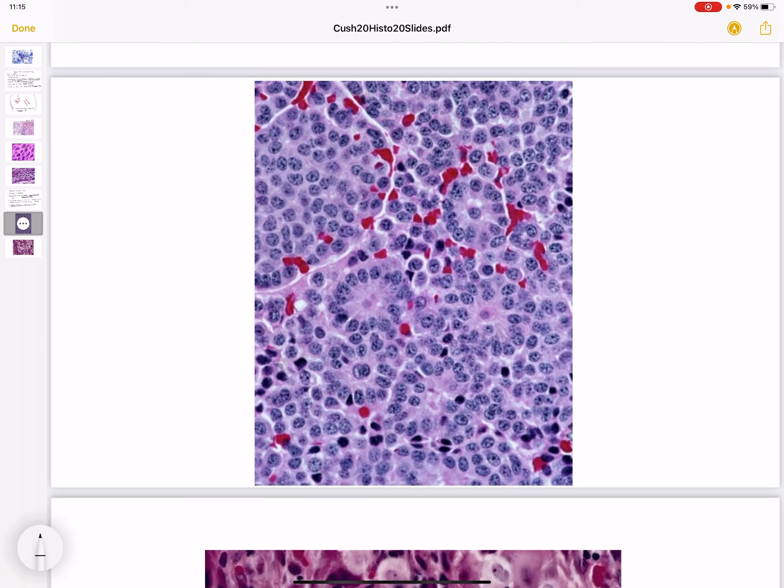Here in this image, histologically, we see neuroendocrine cells, and the reason for this is because bronchial carcinoid tumor is a neuroendocrine tumor. As a result, histologically, this is what we will see.